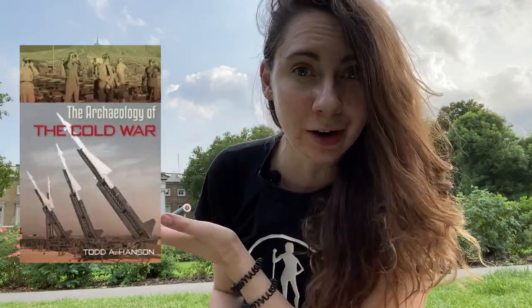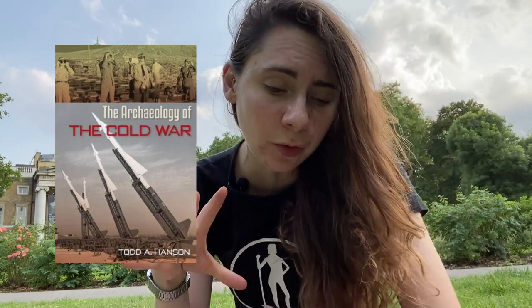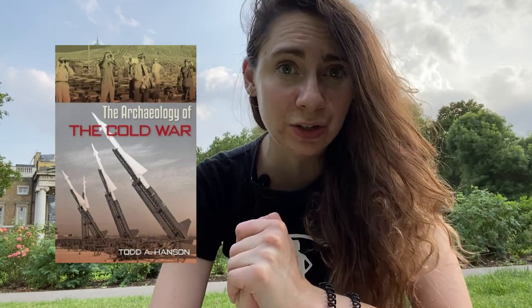This video is going to focus on why archaeological research is important for the Cold War and what it can tell us, even though we have so much documentation and oral histories for this moment in history. I want to focus mostly on the North American side. A really good jumping off point is the book The Archaeology of the Cold War by Todd A. Hanson — it focuses on North American sites and a little bit on Cuba, and I've linked it in my description.